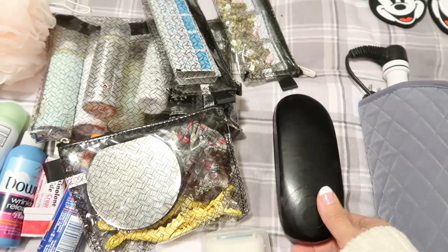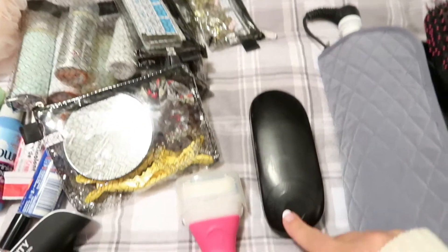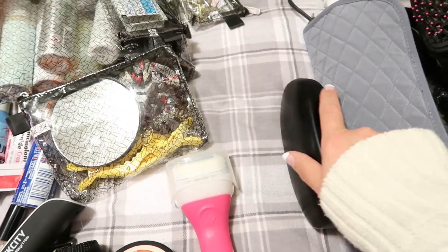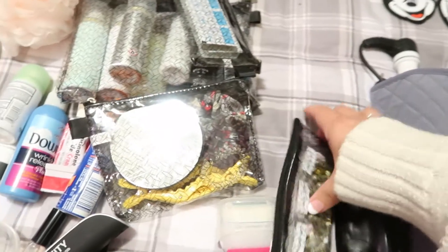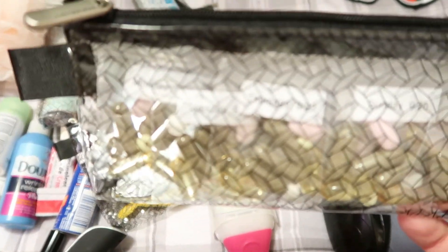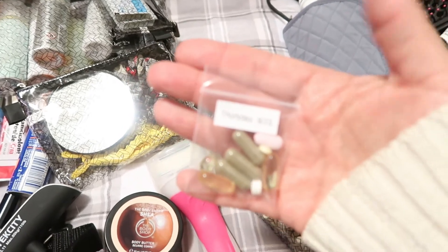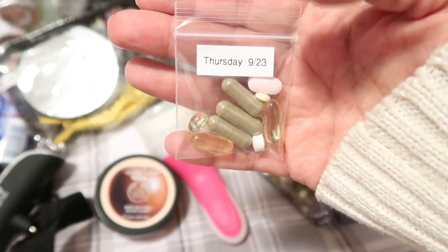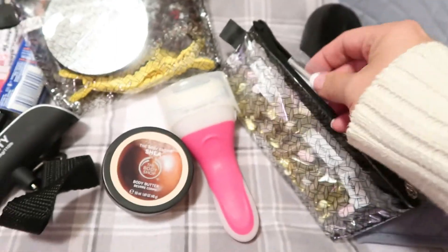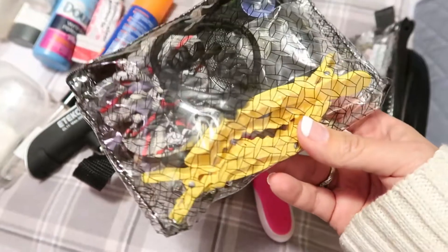I'll probably throw my contact case in my carry-on — I'll wear my glasses on the plane and put in my disposable dailies mid-flight since air travel is hard on contacts. I also have a travel pouch with little pre-portioned vitamin baggies, one for each day we'll be there — I used a label maker to print out each day. Then just a mirror, scrunchies, hair ties, and clips.